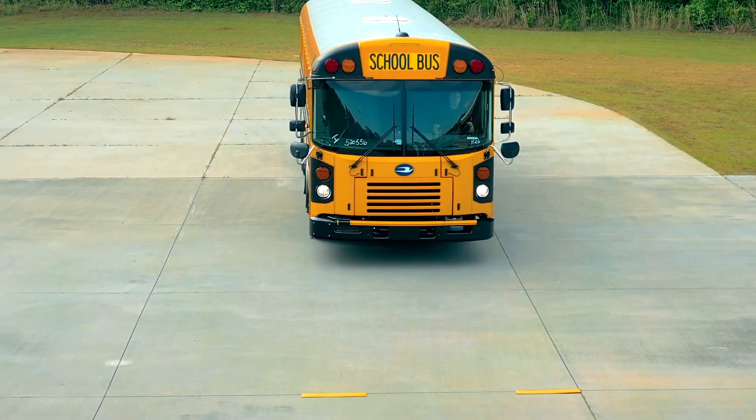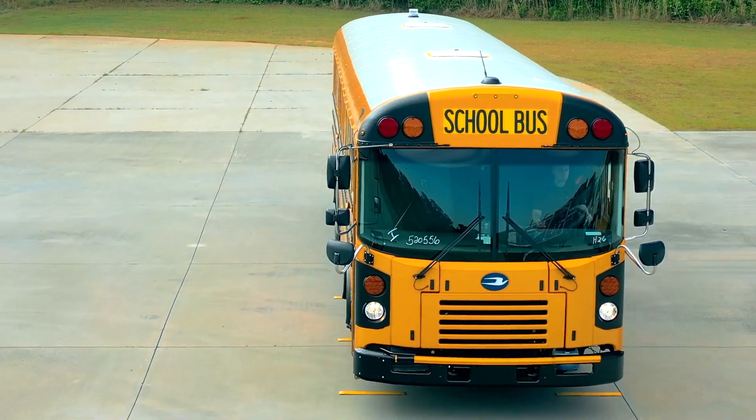What we are going to be doing today is a rumble strip test. We are going to drive both of these buses at the same speed over the same rumble strip event and compare the vibrations and road input to the driver, to the passengers, and to the equipment on board.